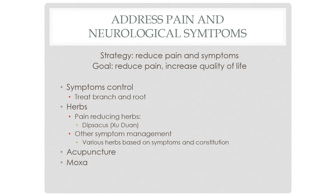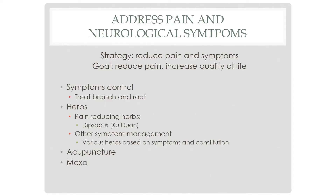Addressing pain and neurological symptoms is the quality-of-life piece. In Chinese medicine, we talk about treating both the branch and the root — you have to attend to the root cause of the disease, but also the branch, meaning what the person is dealing with on a day-to-day basis. The herbs here are pain-reducing herbs chosen for specific symptoms, and acupuncture and moxa can be helpful as well.